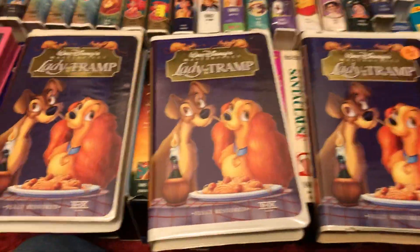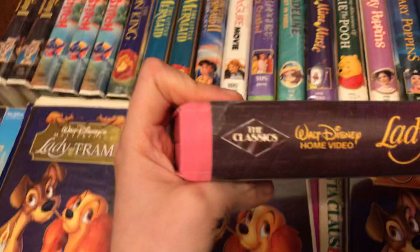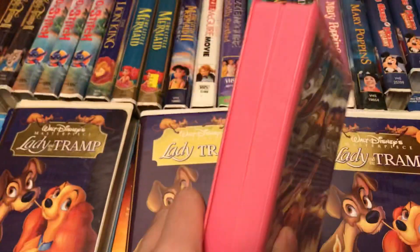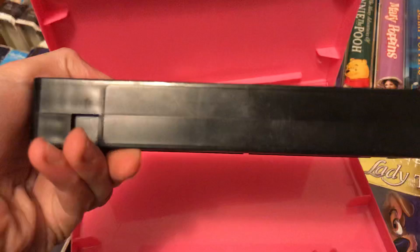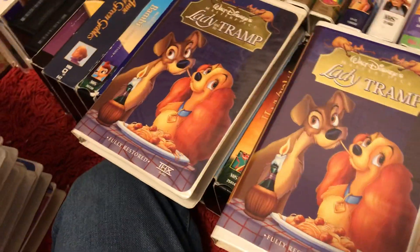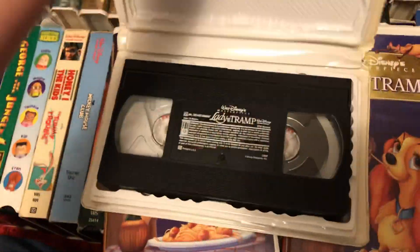Four copies of Lady and the Tramp, starting off with the Black Diamond Classics VHS. The clamshell was replaced with a pink one because the original clamshell was all messed up. No printing. And the other three are Masterpiece Collection copies — August 11th, 1998.